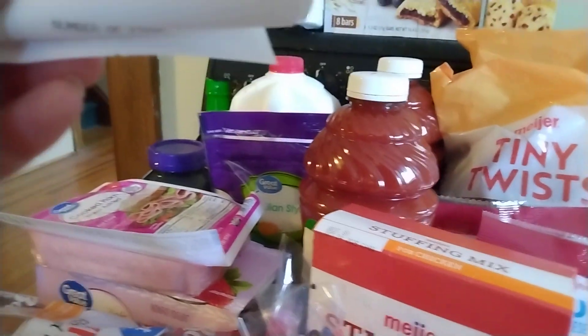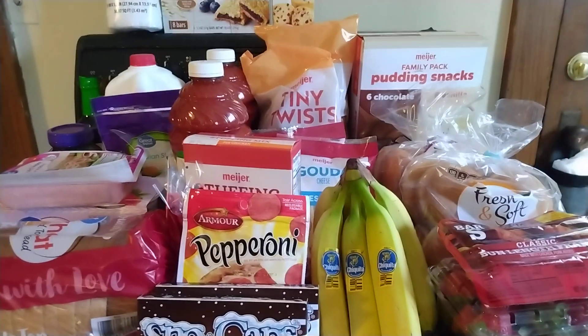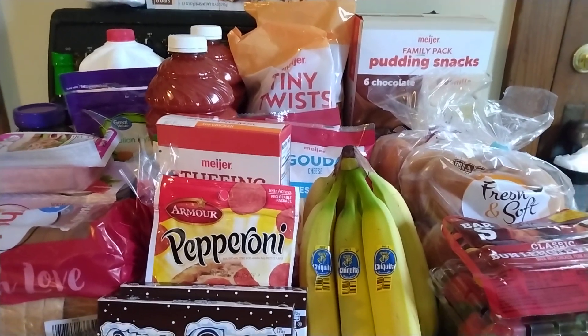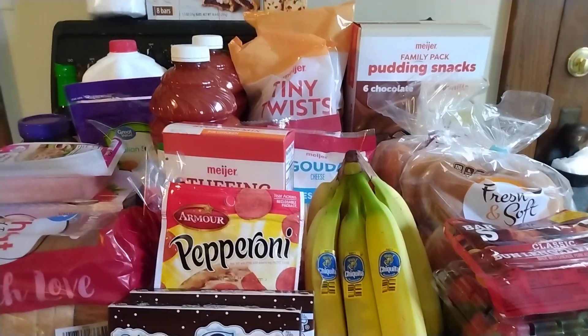And then my total at Meyer was $25.55. So that is my grocery haul. Thank you so much for watching — likes and comments are always appreciated. Please subscribe to see more hauls and other videos. I will be back with another video soon. See you soon.